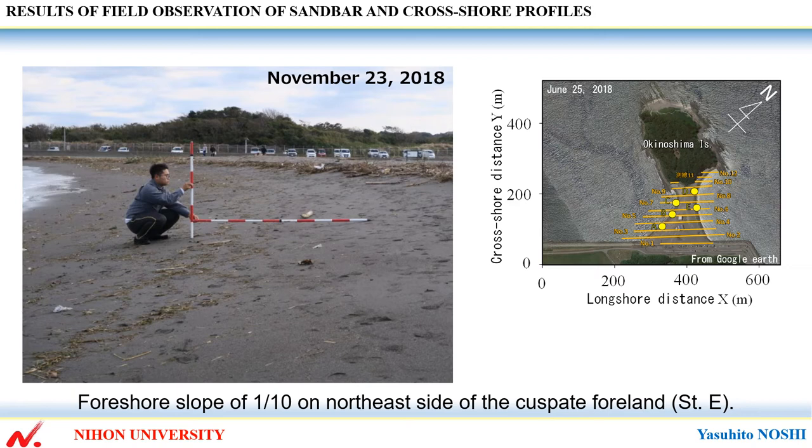This shows a foreshore slope of 1 over 10 on the northeast side of the cuspate foreland, station E. The formation of scarp and deposition of debris near the high tide shoreline on the north side of the cuspate foreland are in strong contrast to the formation of the berm on the south side.